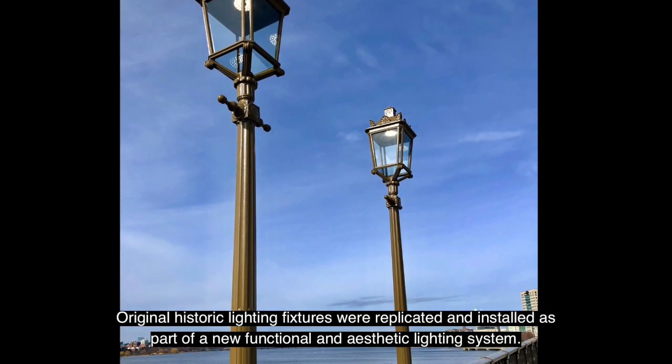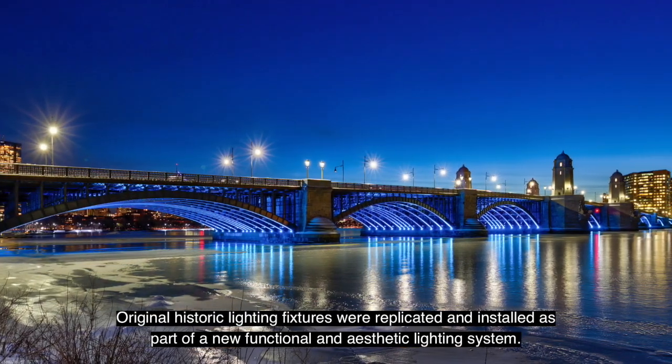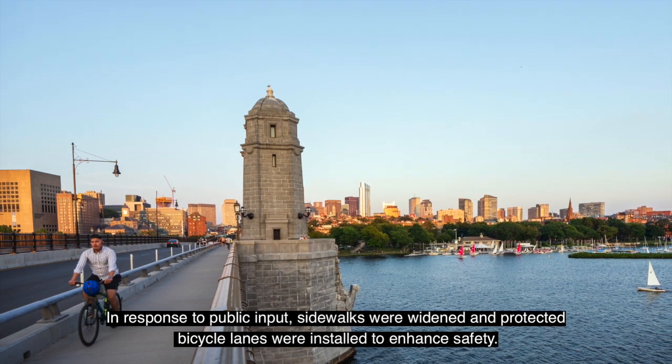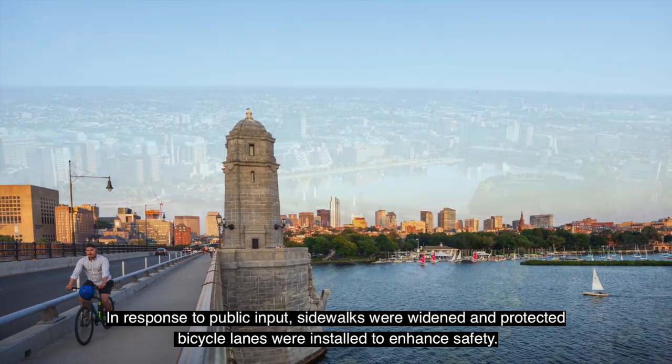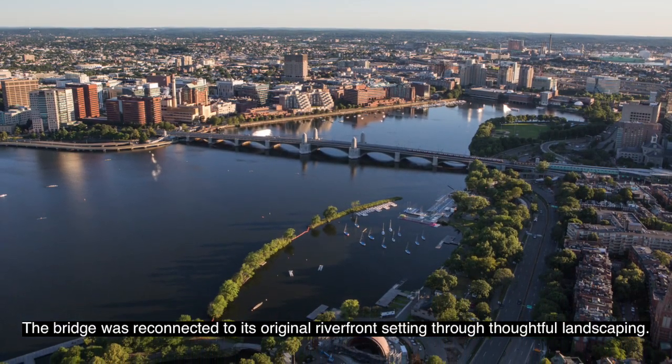Original historic lighting fixtures were replicated and installed as part of a new functional and aesthetic lighting system. In response to public input, sidewalks were widened and protected bicycle lanes were installed to enhance safety. The bridge was reconnected to its original riverfront setting through thoughtful landscaping.